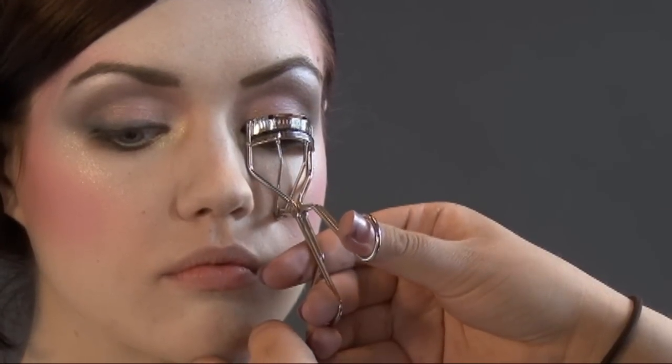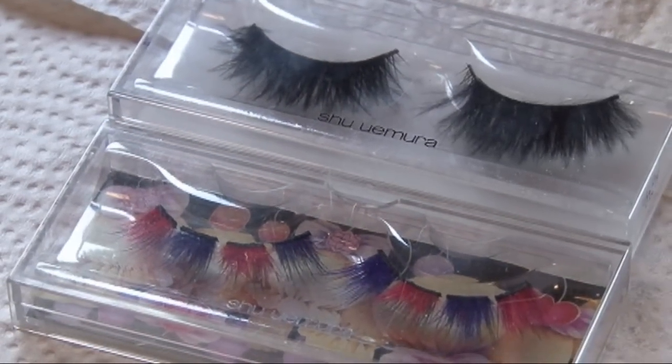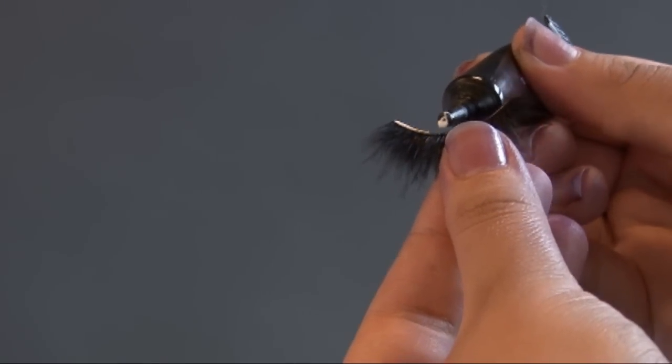Curl your lashes to prep for the false ones. Here, I'm using the black velvet feather lashes on the top and the partial floral feather lashes on the bottom.